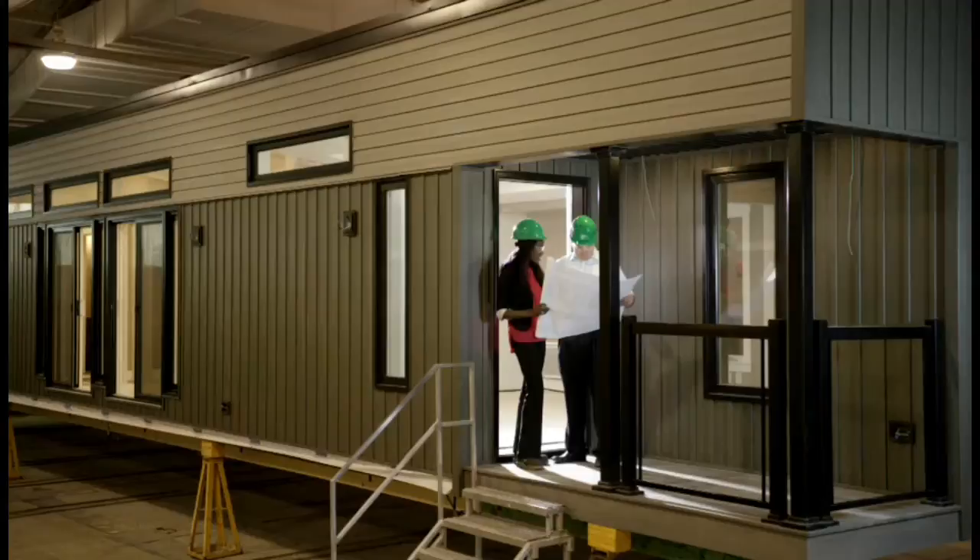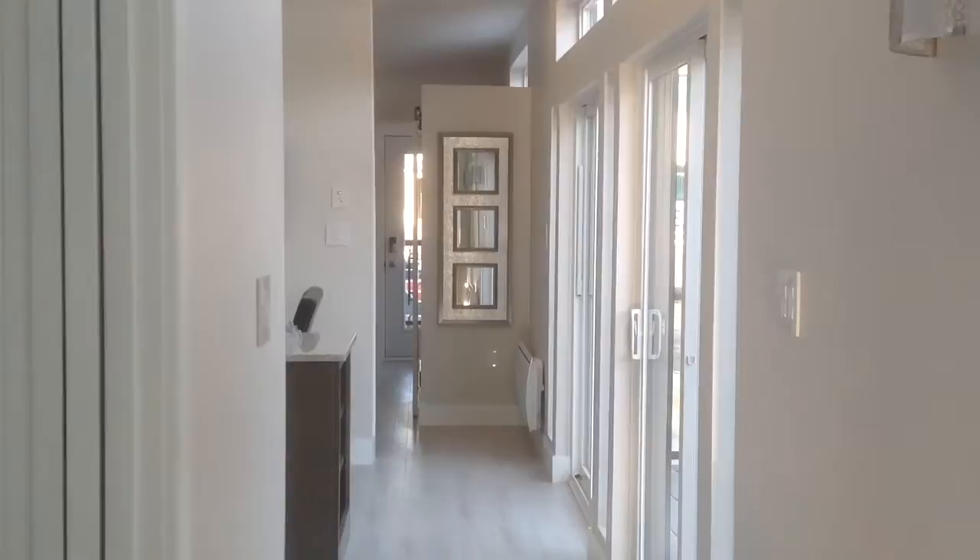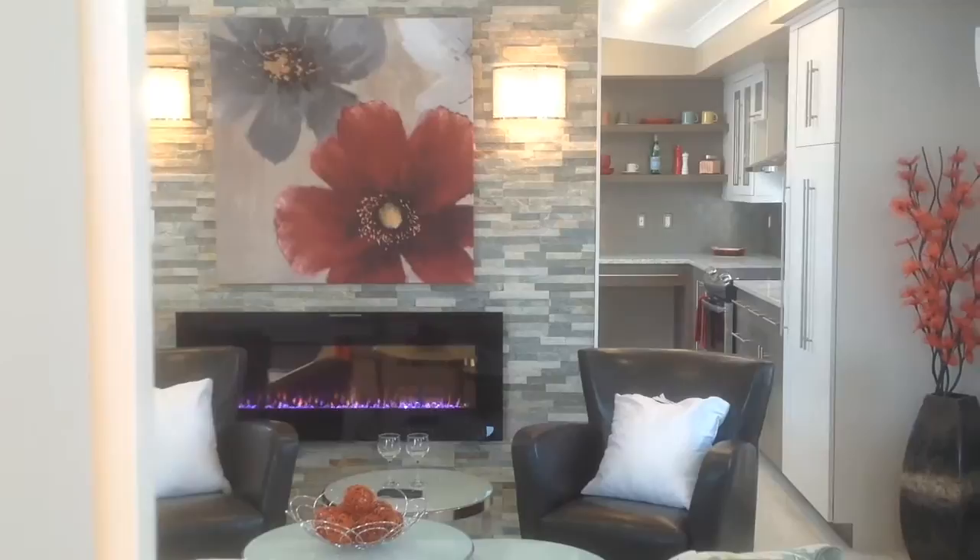We've got a lot of new elements that we've incorporated: single slope roof, skylights, metal roof, granite tops, painted windows — a brand new product that we introduced this year from Atlantic Windows.